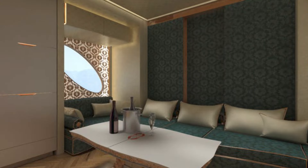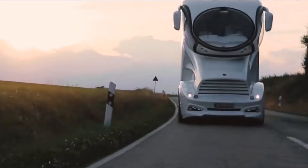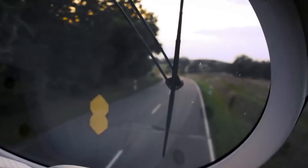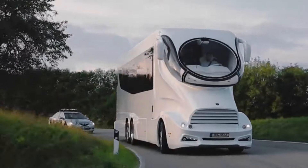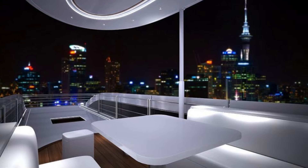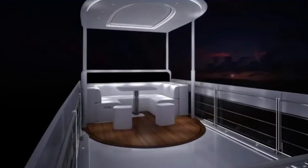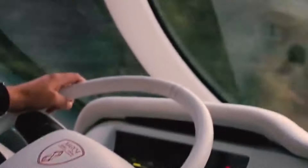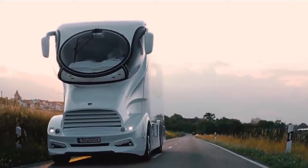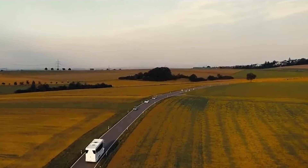Yes, you read that right. This behemoth is the epitome of extravagant living on the road, catering to those who crave the ultimate in opulence. Imagine hosting lavish cocktail parties under the stars, unwinding in your personal jacuzzi with breathtaking views, and experiencing a level of comfort that redefines mobile luxury. While not for everyone, the Palazzo Supreme pushes the boundaries of what's possible, offering a glimpse into a world of unparalleled extravagance on wheels.